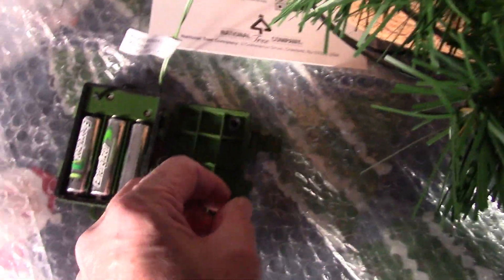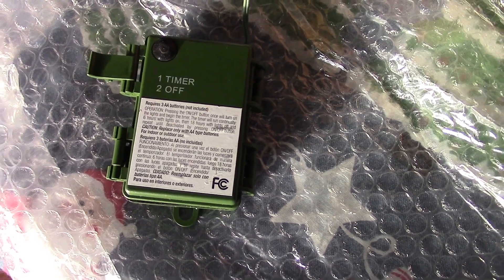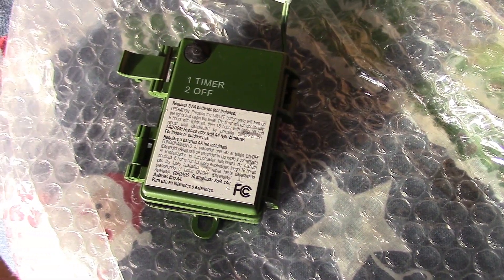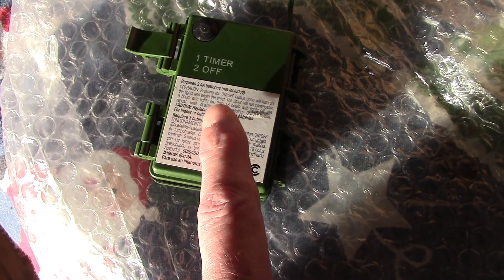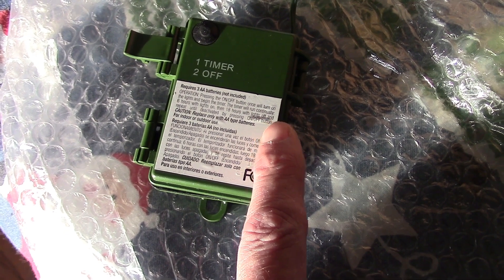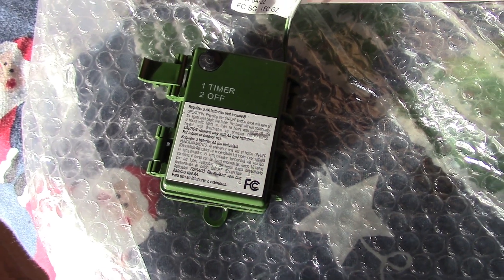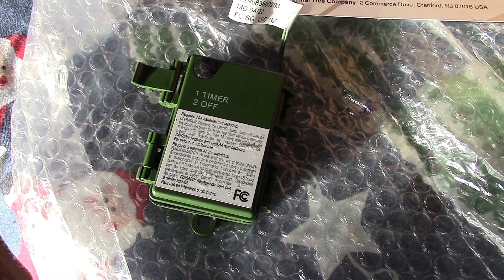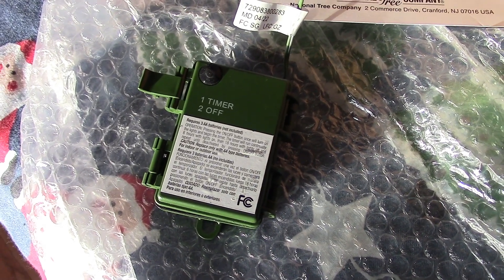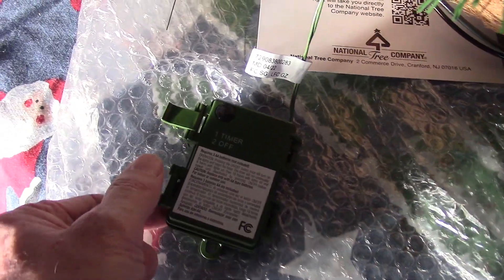I got it all fluffed up. Here's the little power pack. On the power pack it says: one is timer, two is off. It requires three AA batteries, not included. When you turn it on for the timer, it says continually six hours with lights on, then 18 hours lights off, and repeat until deactivated by pressing the on/off button. So I assume when you put it on the timer, it'll go on, stay on for six hours, then turn off. Say we do 4:30 — it gets dark here at 4:30 — then six hours till 10:30, and it'll just keep cycling until the batteries die.